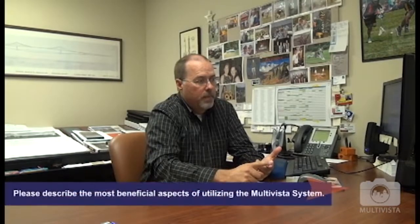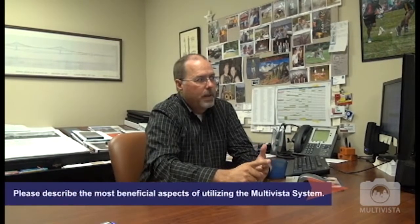The biggest thing that this helps me with is it allows me to visit the job site and actually go in there. The detail of the photographs is such that I can blow them up and look at them and really see enough detail to be effective in reviewing them. The quality of the photographs is such that I can blow them up and tell what's going on — it's the next best thing to being there.